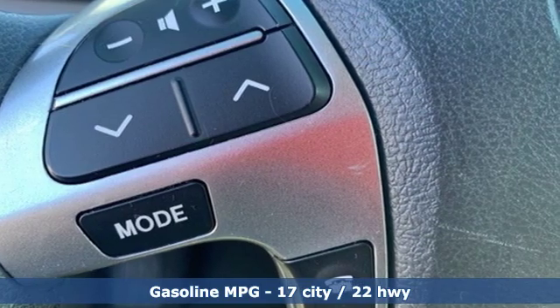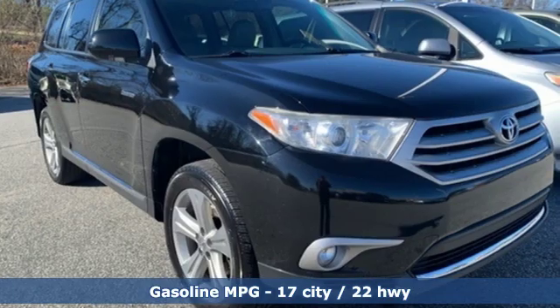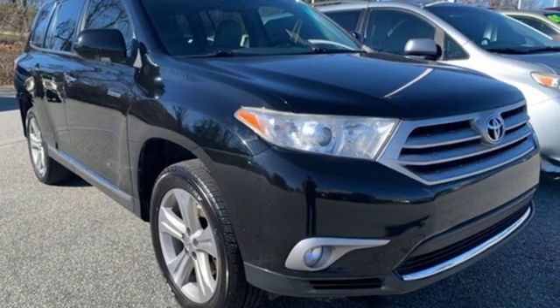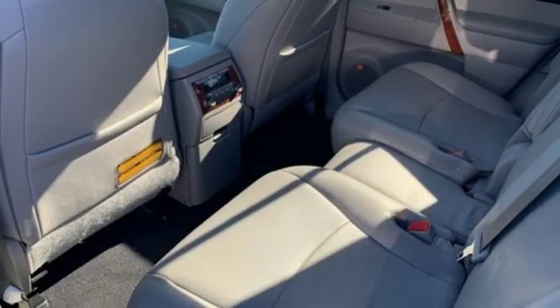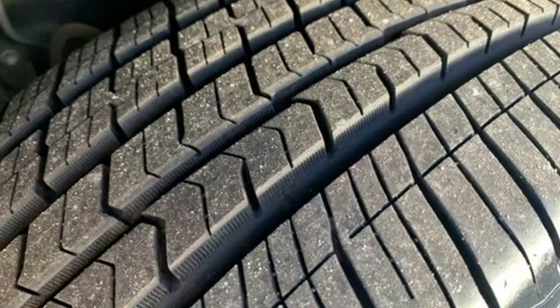It comes nicely equipped with features you'll love: external memory control, doors and push button start proximity key, front heated leather bucket seats, auto dimming rear view mirror, wireless phone connectivity, and dual zone climate control.